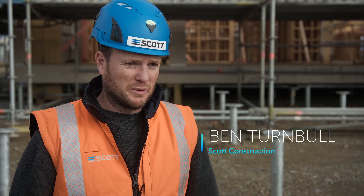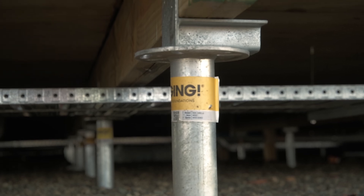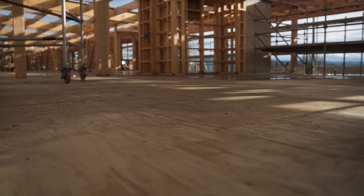Timber floors are never usually built this size, but with these screw piles we are able to cut down construction time by almost a third in this part of the build.